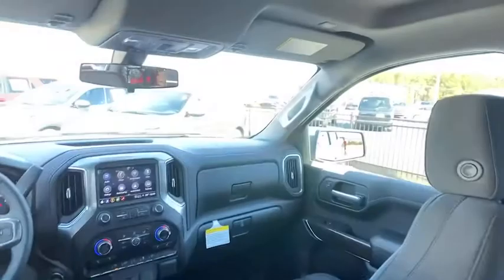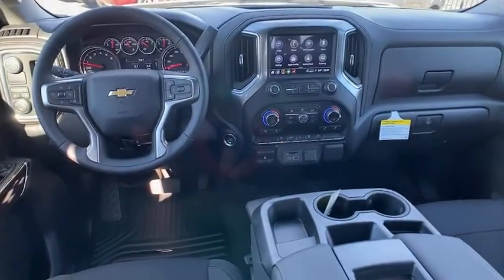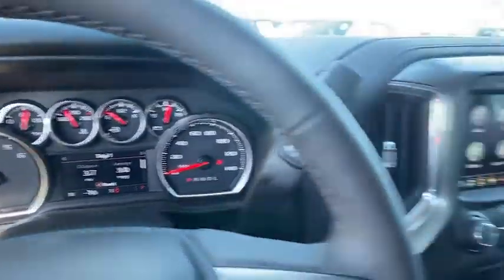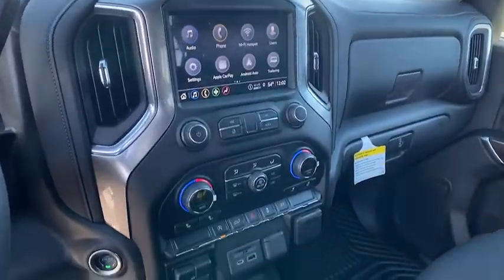Power steering, floor mats, four wheel disc brakes, universal garage door opener, center armrest, rear window defroster, trip computer, power door locks, heated steering wheel, heated front seat, electronic stability.